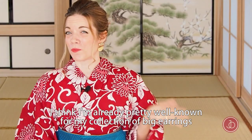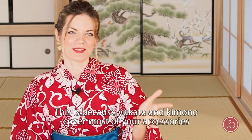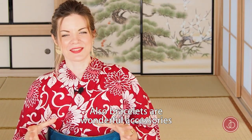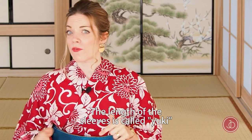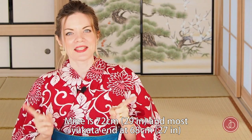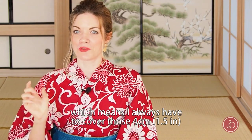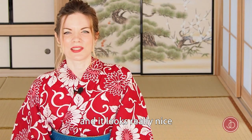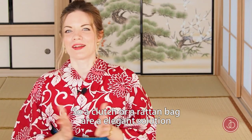Go bold with accessories. I'm pretty well known for my never-ending collection of big earrings, and that's because yukata and kimono cover most of your accessories, so earrings are a great eye-catcher. Bracelets are also wonderful accessories, especially because yukata sleeves tend to be too short for a non-Japanese body. The sleeve length is called yuki — it's the distance from the middle of your neck to your wrist. Mine is 72 centimeters and most yukata end at 68, so I always have to cover those four centimeters, and bracelets really help. For pockets, a nice clutch or a rattan bag is an elegant solution.